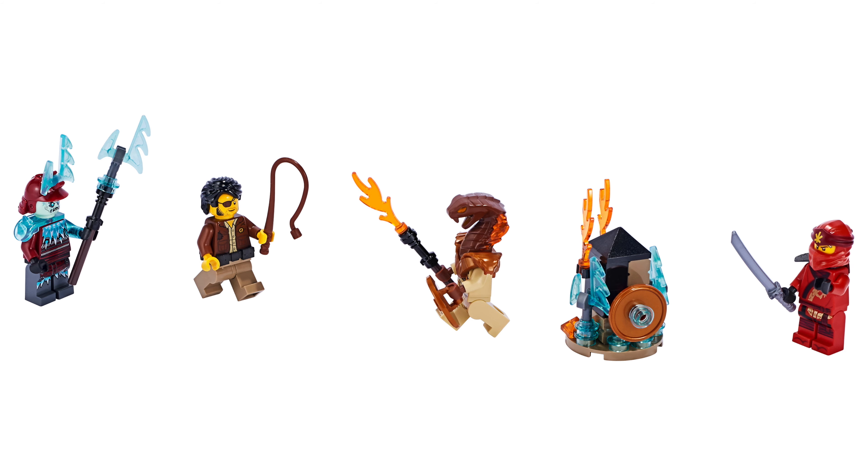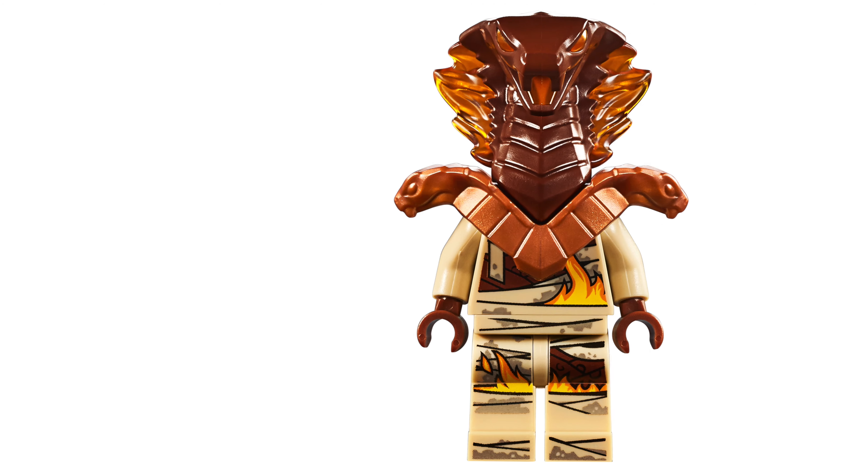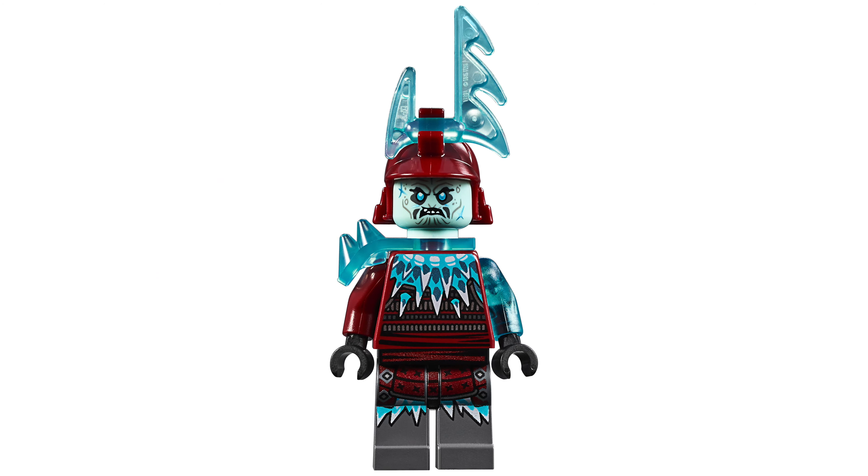The Ninjago pack has the set number 40342. This comes with Clutch Powers, Kai in his legacy outfit, Pyro Destroyer, and Blizzard Archer. It also includes a buildable weapons rack.